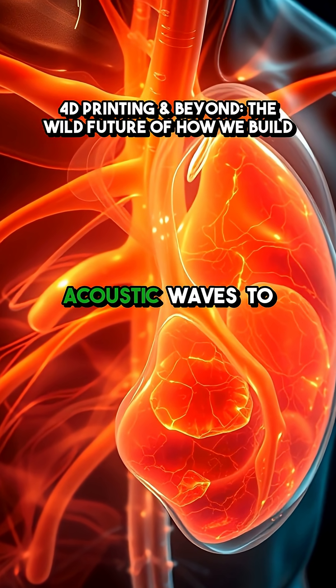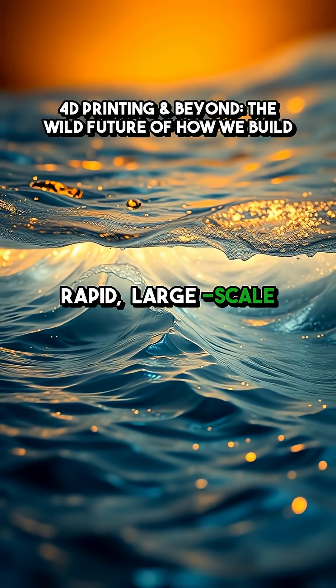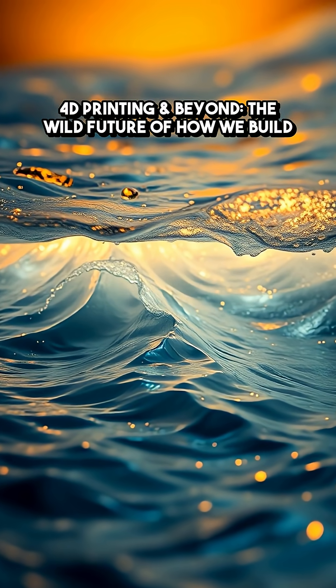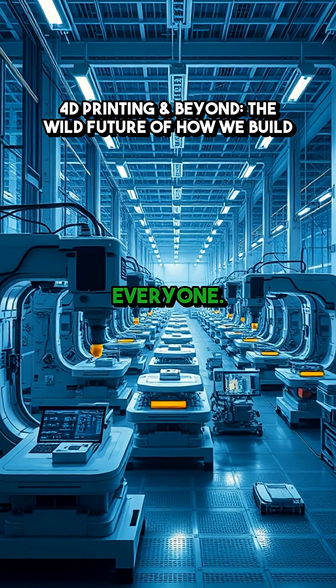And finally, dynamic interface printing uses acoustic waves to manipulate the boundary between air and liquid, allowing for rapid, large-scale 3D printing without bulky lasers or optics. It's simpler, faster, and could make large-scale, customizable manufacturing accessible to everyone.